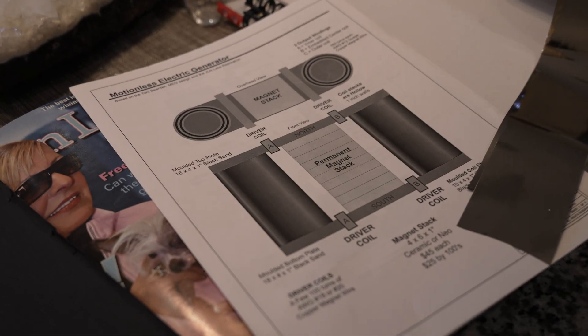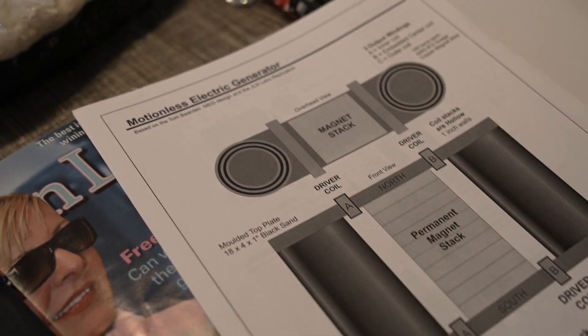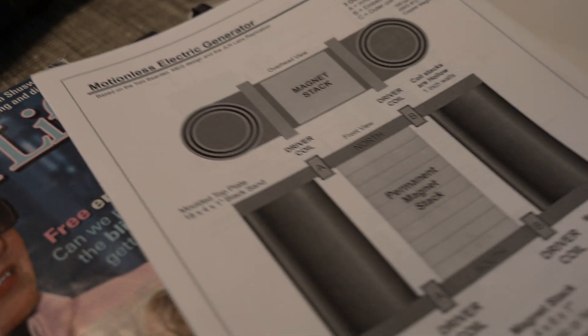A new participant, Wayne O'Gella, joins and mentions the motionless electromagnetic generator. He notes it also required the same material — met glass — per Tom Bearden's specifications. The group references a drawing of something like the motionless electromagnetic generator.